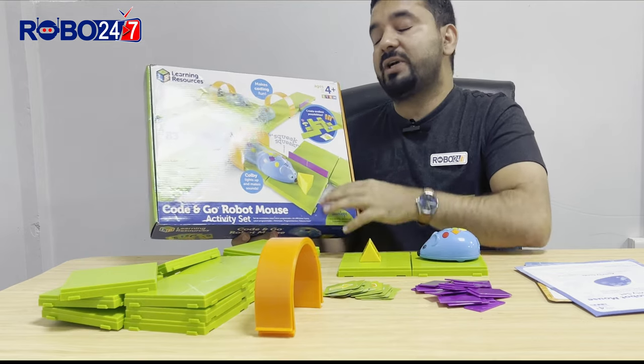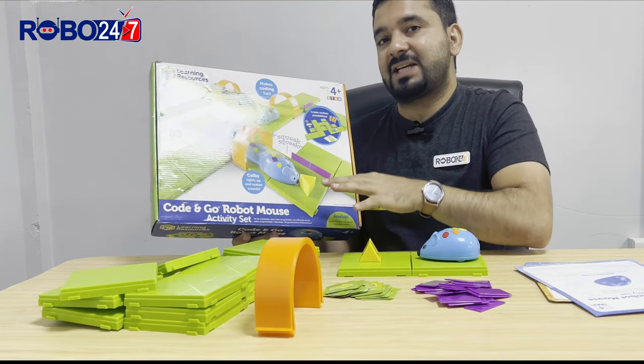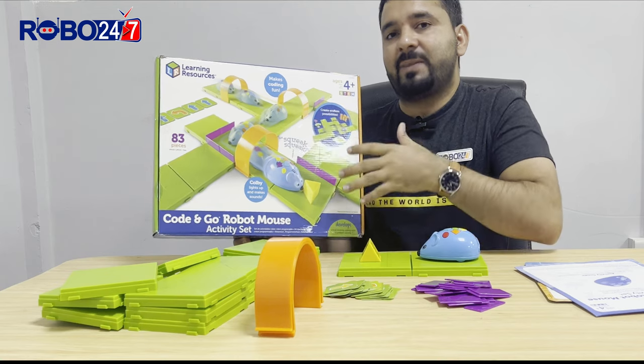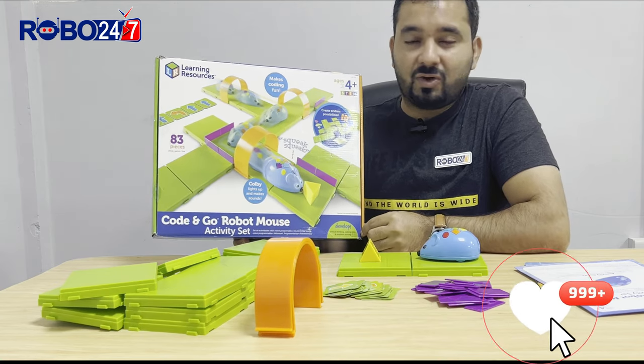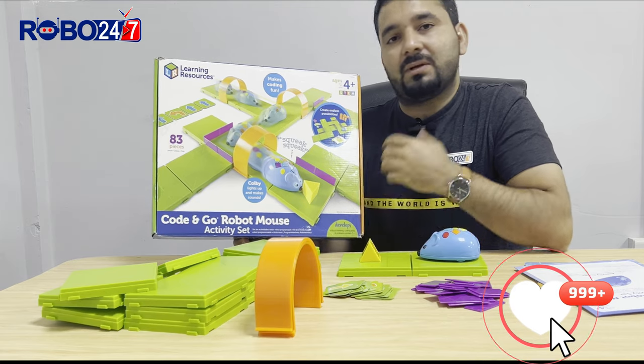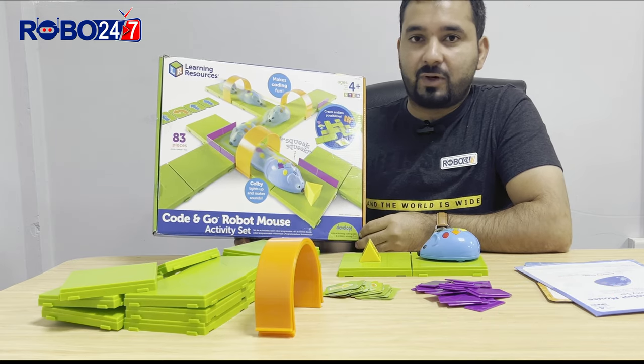Code and Go Robot Mouse is an activity set designed by Learning Resources, and it's recommended for kids above four years. It will help you to develop your critical thinking, coding skills, as well as problem solving.